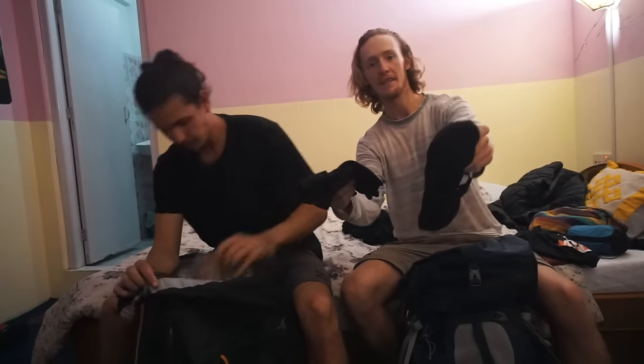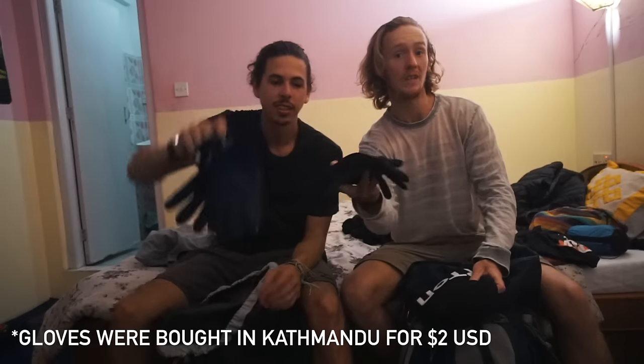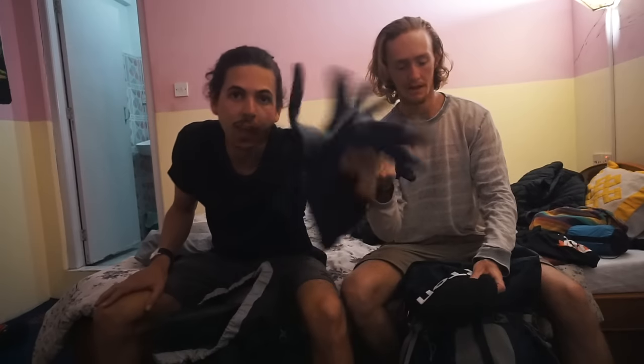Gloves, hat, and face mask. I brought fairly thin gloves — just liners. There were very few times I felt I could have really used more. Again, for the time of year we went, we weren't dealing with very cold weather, so thin gloves are okay in October.